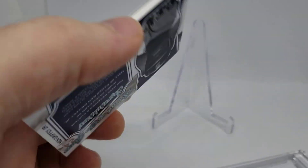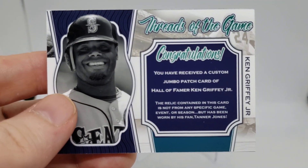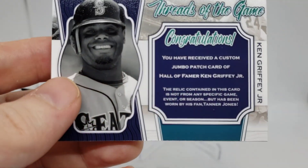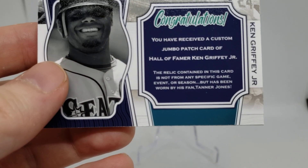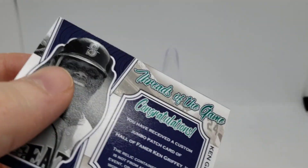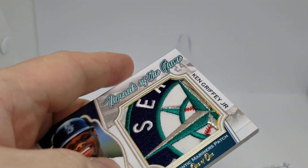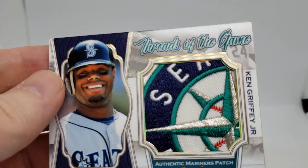What if we called it something like this? I'll read the back: 'Congratulations, you've received a custom jumbo patch card of Hall of Famer Ken Griffey Jr. The relic contained in this card is not from any specific game, event, or season, but has been worn by his fan, Tanner Jones.' Yes, I'm a Griffey fan — how can you not be, right?